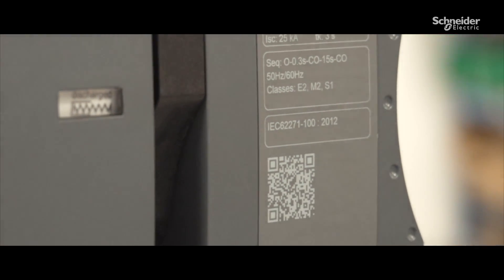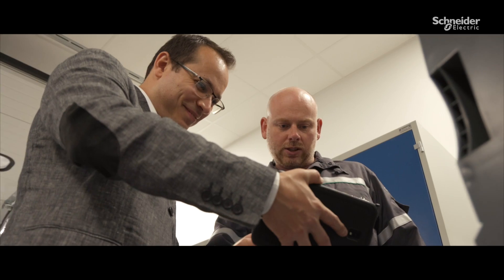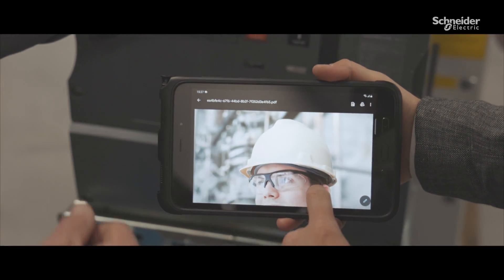Scanning the QR code on the front of the circuit breaker gives me quick access to all of the project documentation in the digital logbook.